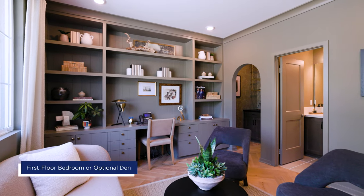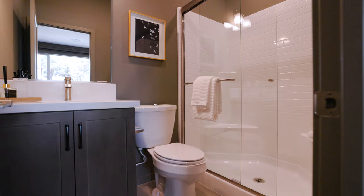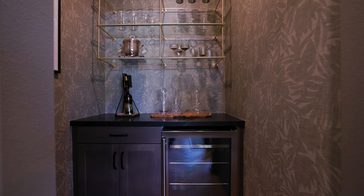On the first floor there's a third bedroom right off the entryway. It can be used as a guest bedroom with a full bath or an optional den with a beverage bar.